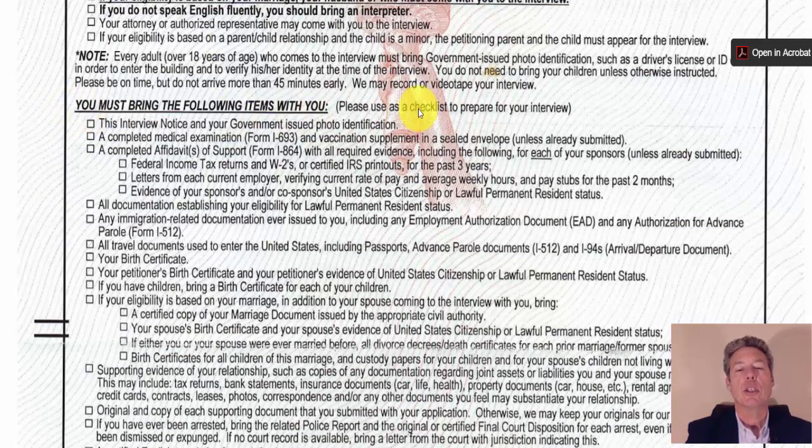You must bring the following items: the interview notice and your government-issued photo ID; a completed medical examination Form I-693 and vaccination supplement in a sealed envelope unless already submitted. Medical exams are only good for one year — processing times can be up to two years, so if your exam expired, you need a bring an updated one. Bring a completed affidavit of support with all required evidence: federal income tax returns and W-2s or certified IRS printouts for the past three years, letters from each current employer verifying pay and hours, and pay stubs for the last two months.